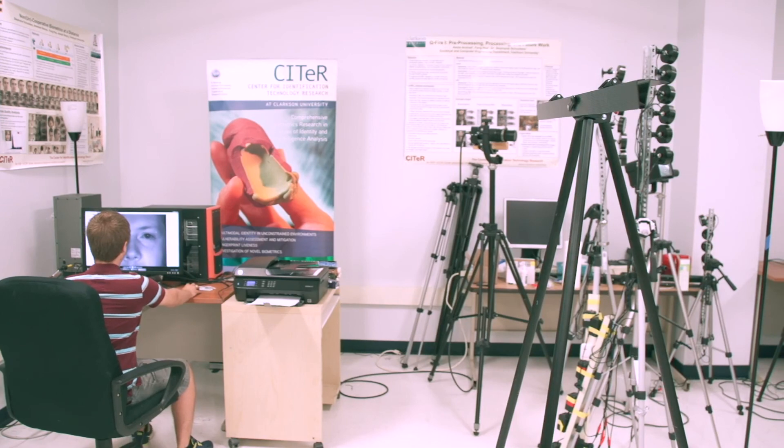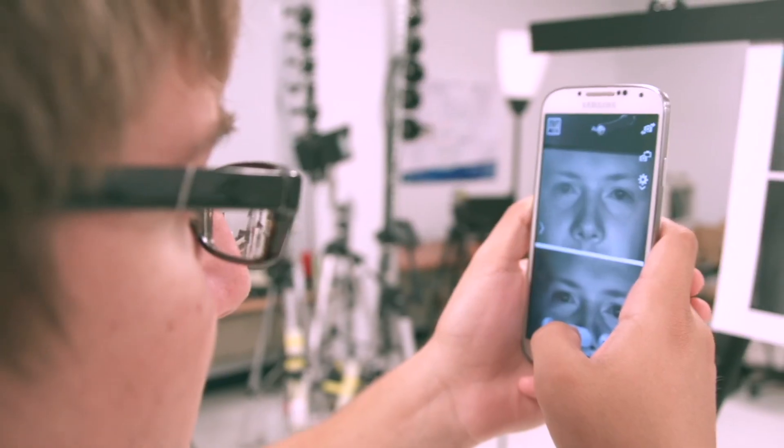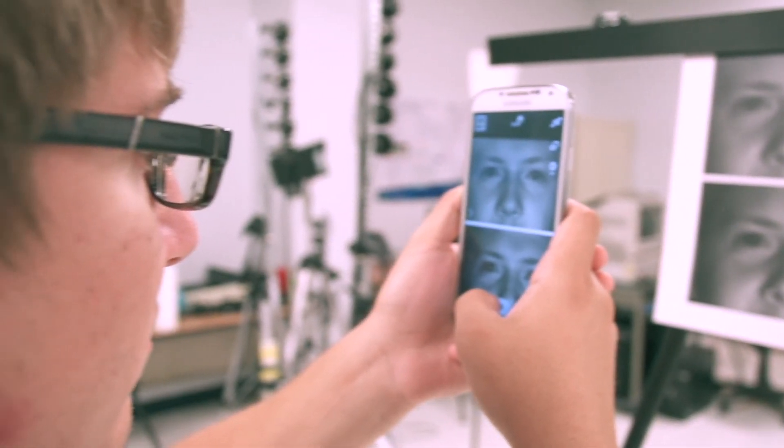Most security mechanisms are going to have some kind of vulnerability, and biometrics is the same. We're actually studying those vulnerabilities and ways to mitigate — to help reduce them.